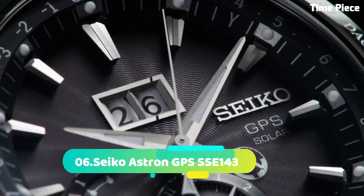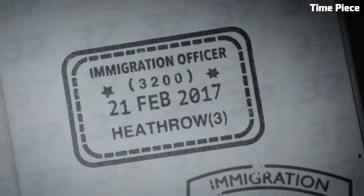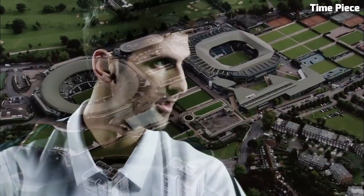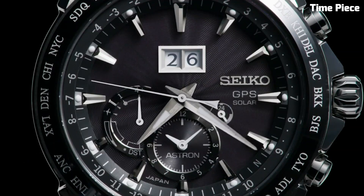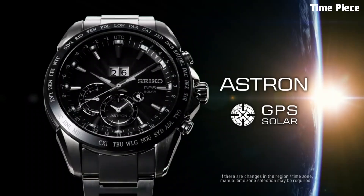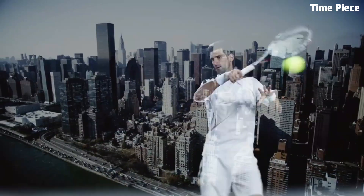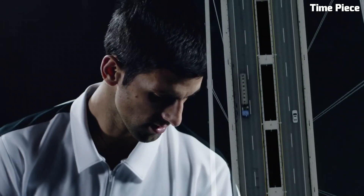Number 6. The Seiko Astron GPS SSE143 Novak Djokovic Limited Edition is a timepiece of excellence and sporty elegance. Featuring a titanium case and bracelet, it offers durability and lightweight comfort. The striking black dial showcases luminous hands and markers for enhanced readability. Powered by Seiko's GPS solar technology, it ensures precise timekeeping and automatic time zone adjustments. The limited edition design, inspired by Novak Djokovic, one of tennis's greatest players, makes this watch a cherished collector's item and a symbol of Seiko's commitment to performance and innovation.